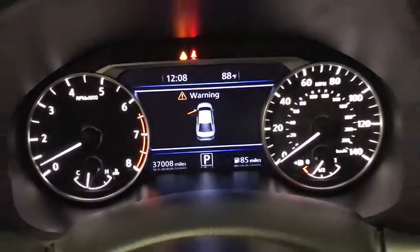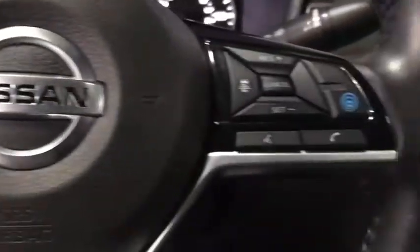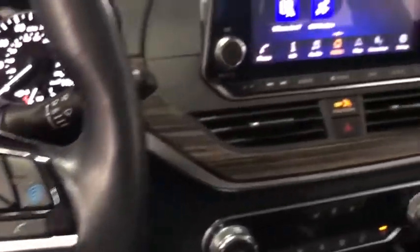This vehicle has less than 40,000 miles. Here are some of this vehicle's great options: power passenger seat, traction control, navigation system.